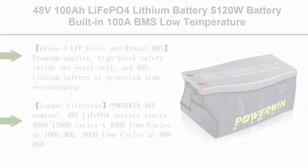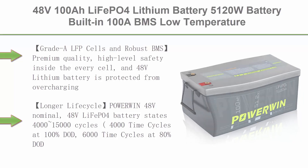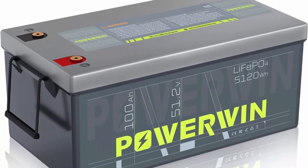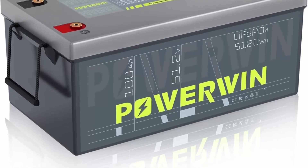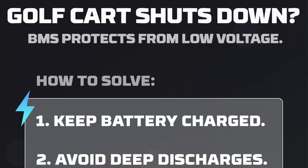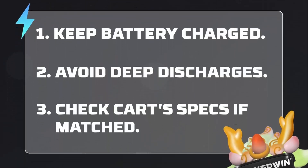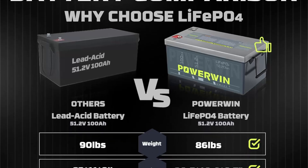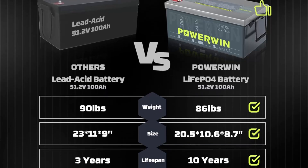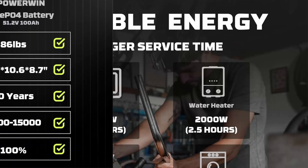Top 6. 48V 100Ah LiFePO4 Lithium Battery, 5120 W battery built-in 100A BMS, low temperature cut-off function, and Grade A cells for trolling motor, solar system, RV, and marine. Grade A LFP cells and robust BMS: premium quality, high-level safety — each cell and the 48V lithium battery is protected from overcharging, over-discharging, over-current, overheating, and short-circuiting with excellent self-discharge rate. Longer life cycle: 4,000–15,000 cycles — 4,000 at 100% DOD, 6,000 at 80% DOD, 15,000 at 60% DOD, 10x longer lasting than SLA battery.